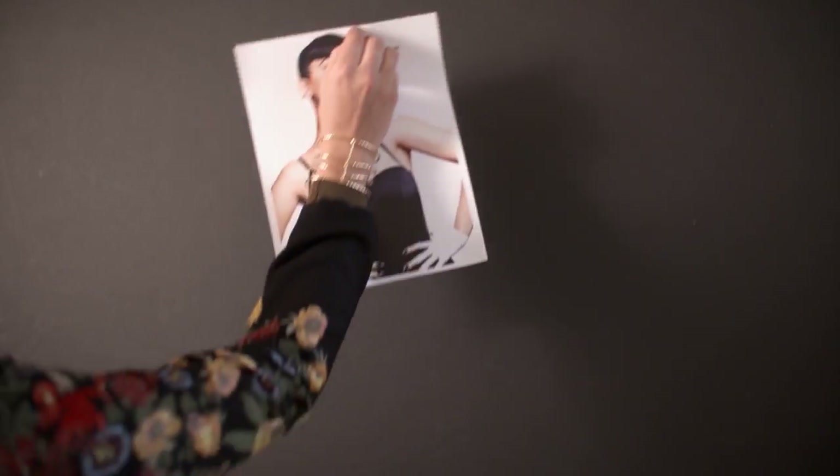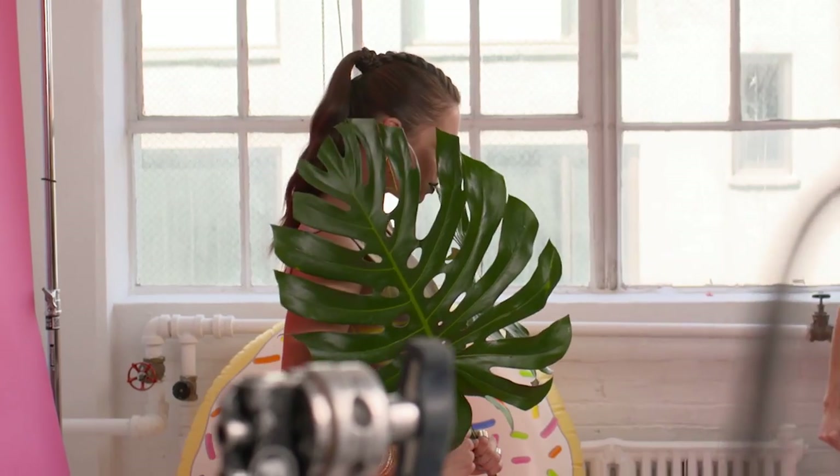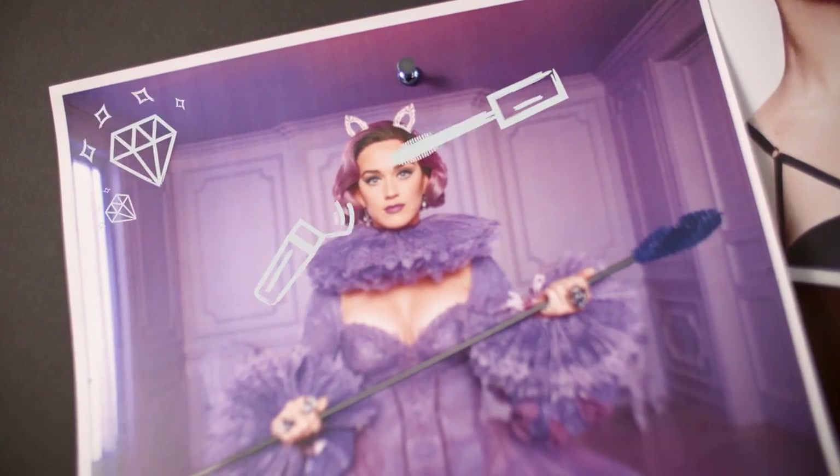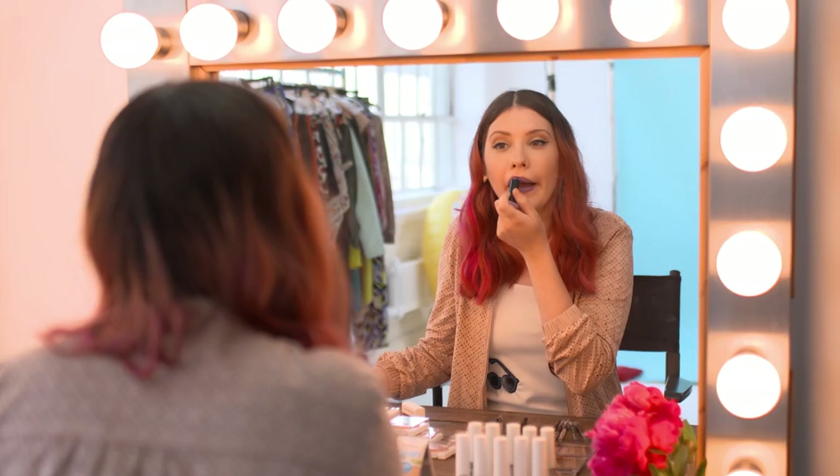Katy Perry is a beauty icon. She's bold with her looks, she's never afraid to stand out, and she has so much fun with beauty. She's a chameleon — she can do girly, she can do goth, she can do glam. It really inspired me to shape my own personal style. She's a really good reminder to have fun with it and not be afraid to wear color.